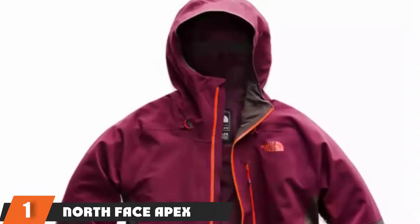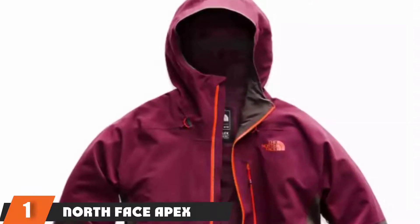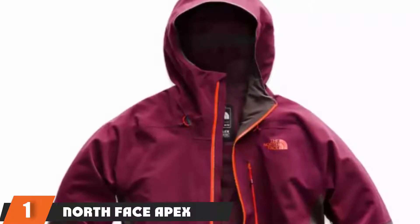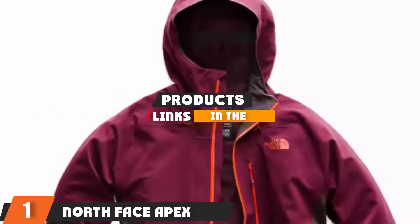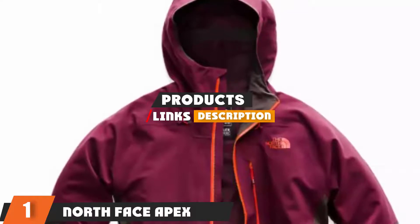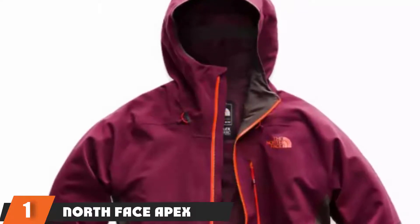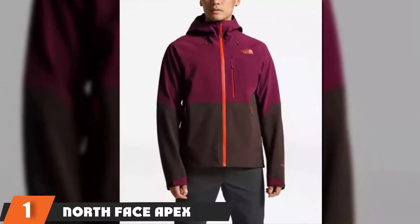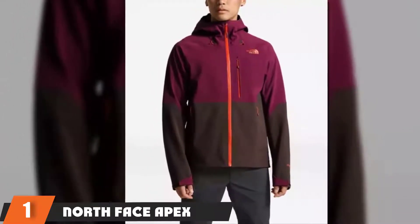The number one position is dominated by the Heli Hansen Odin Mountain Infinity Shell Jacket — the most versatile jacket for layering. A high-end choice for sure, the Odin Mountain Infinity Shell Jacket is a waterproof jacket ideal for hiking and mountaineering in all kinds of conditions, but is also designed with skiers in mind.